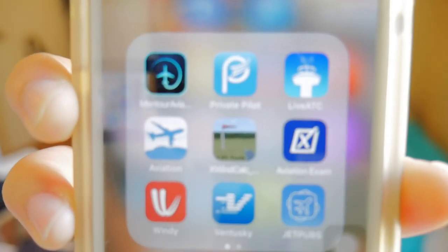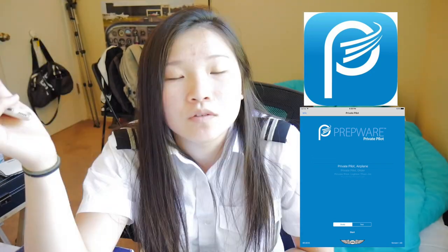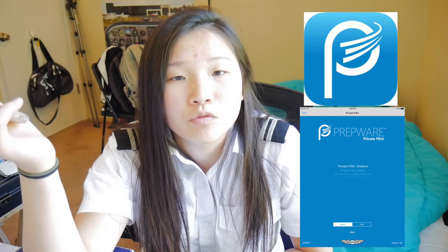And there is another way of studying: start to do your practice private pilot written test exam. There's software that gives you question banks to study, and I use the one called Private Pilot Prepware. It gives you the question bank for the private pilot written exam, and while you do these questions you will learn something from there. I think this is a great way to learn as well.